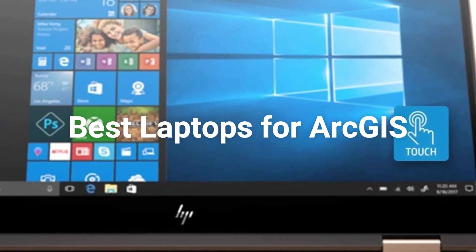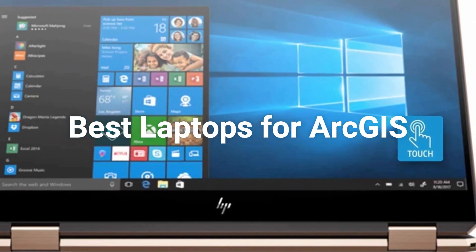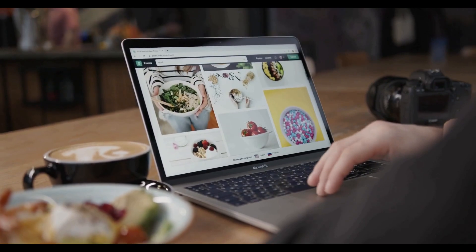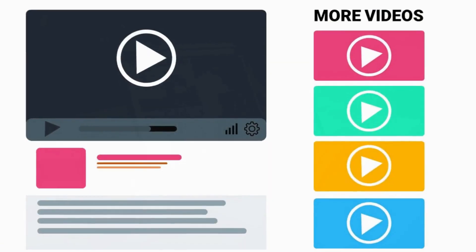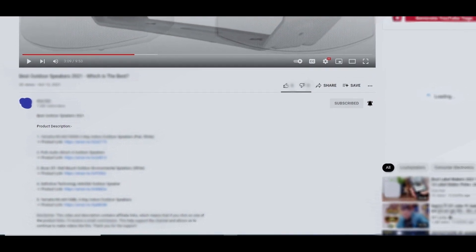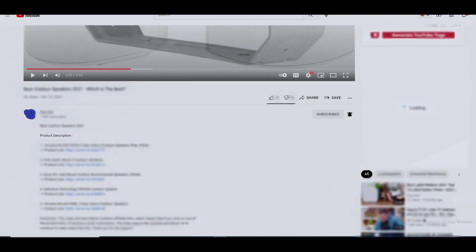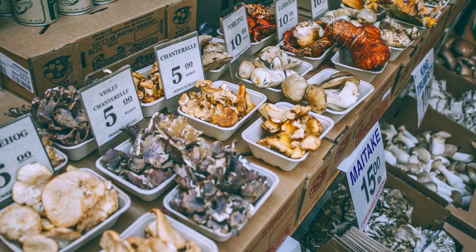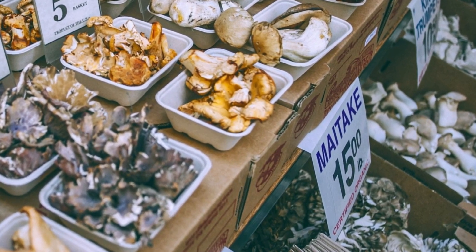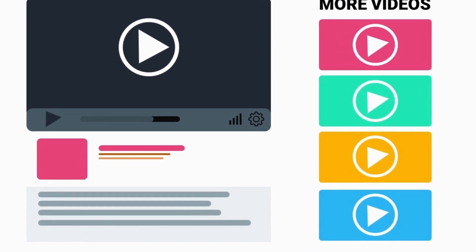Hello everyone! Today's video is on the best laptops for ArcGIS in the market for this year. As always, all the links to all the products mentioned in this video will be in the description down below. We always keep the description up to date with information we might not get a chance to mention in this video, and we update it with links to find the best price on each product. So for the most up-to-date information along with updated pricing, be sure to check out that description.